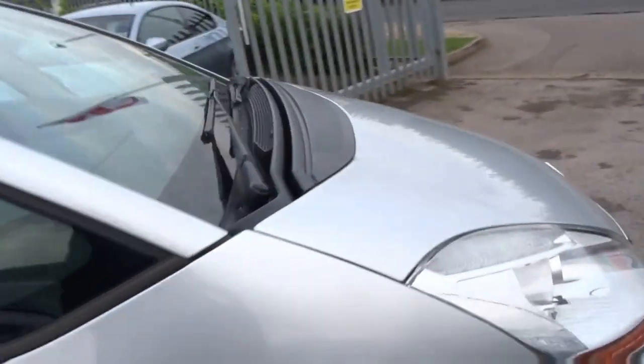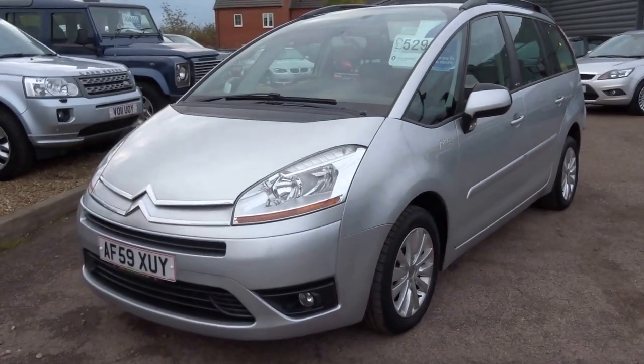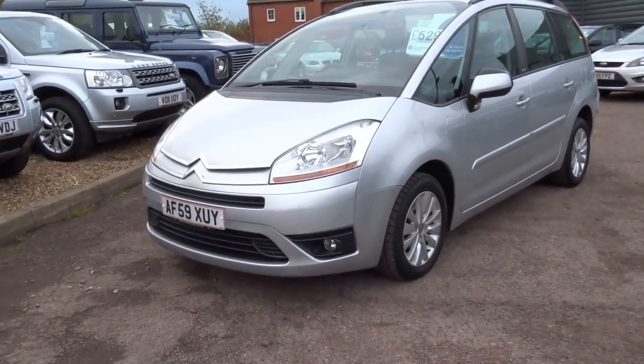It's a fantastically practical car — seven seats, diesel engine — and for the money you really can't quarrel with it. We're asking £5,290 for the vehicle. If you are interested, please do give us a call.